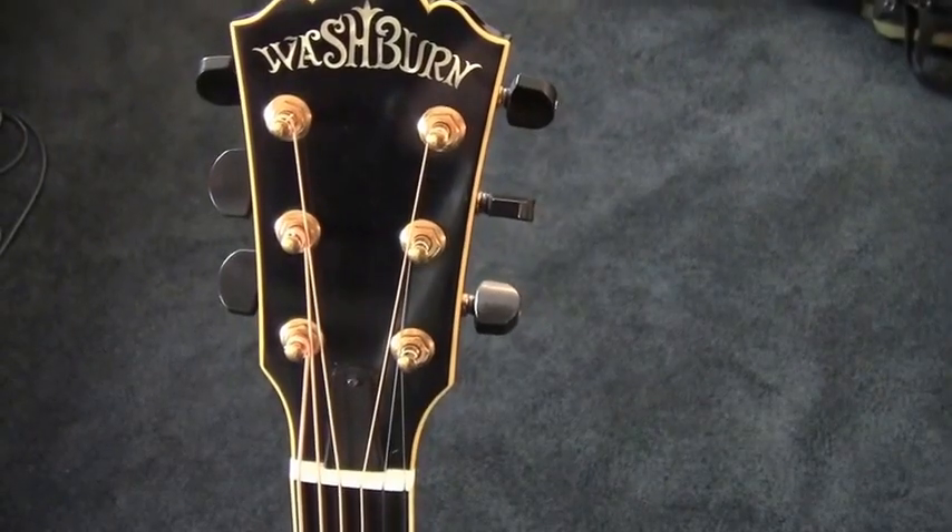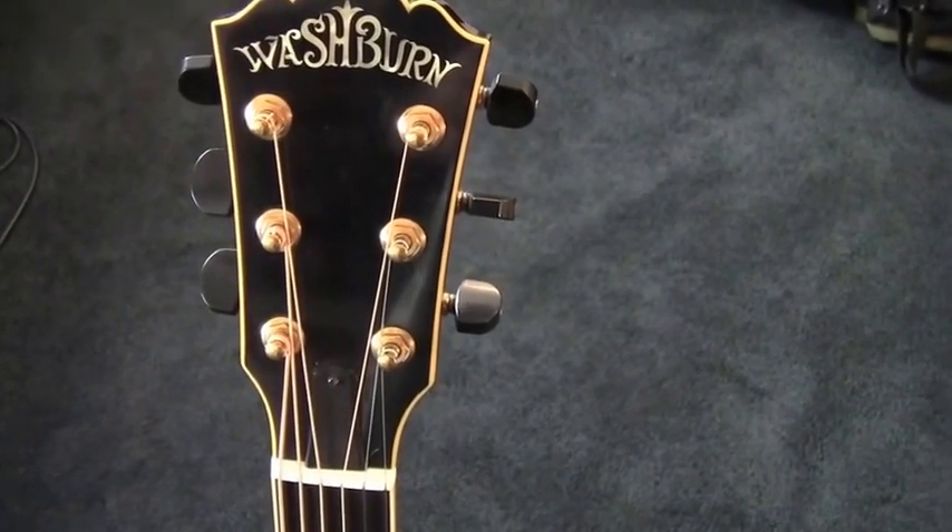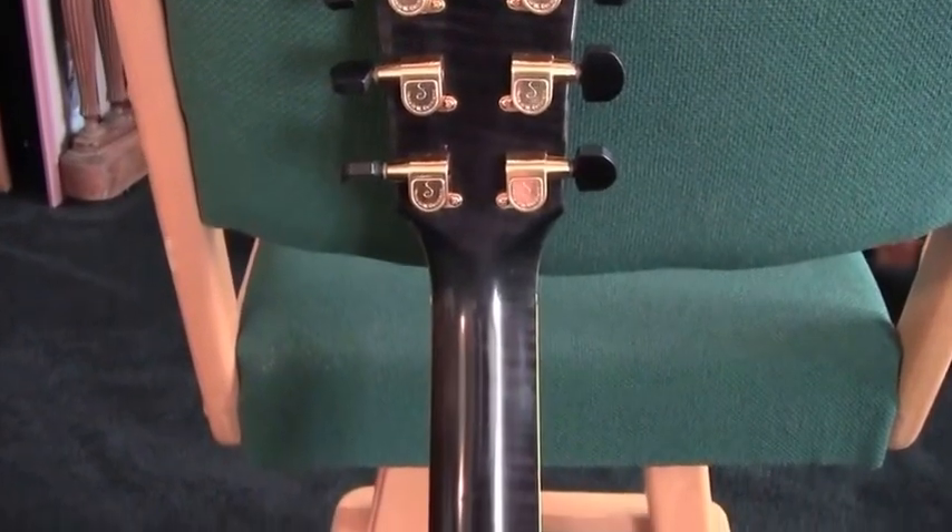The guitar has Waylon and Pearl inlay on the fret neck, and the body is bound in ivory. There's more inlaid pearl at the sound hole and the headstock. There are gold tuners and a textured black finish on the front, and black with embedded tiger stripes on the sides and back.